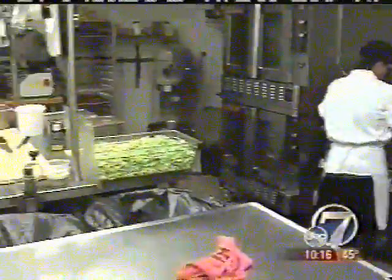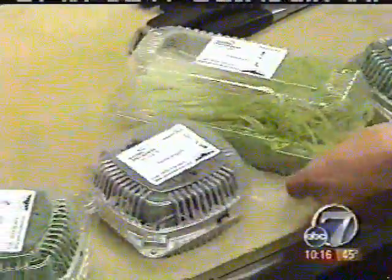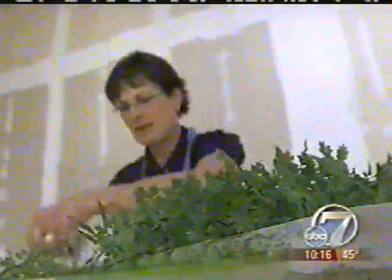Chef Jen owns Rioja in Larimer Square. She has been buying microgreens from the Grow Anywhere Farm for more than a year. She attributes their pristine quality to the fact that they are grown naturally without dirt or pesticides, eliminating the need to clean them.